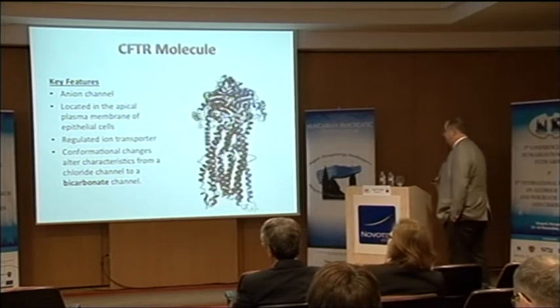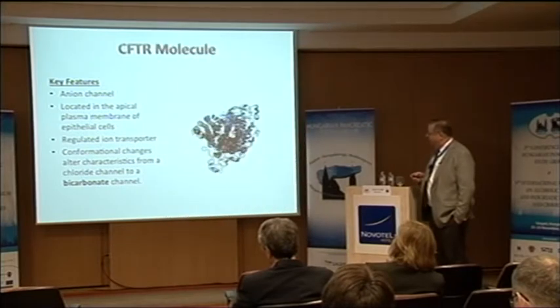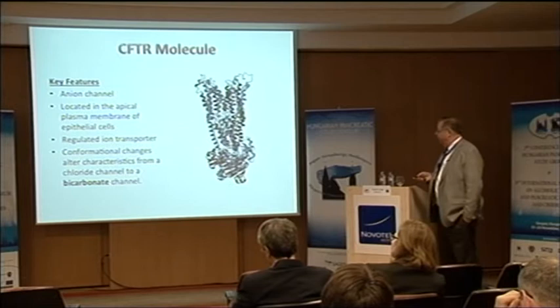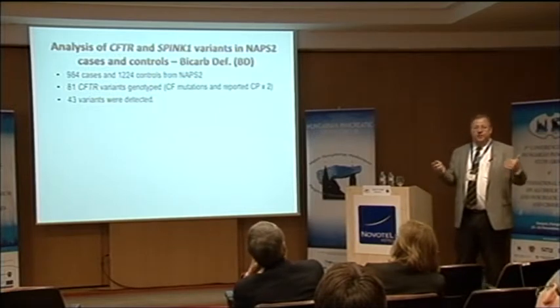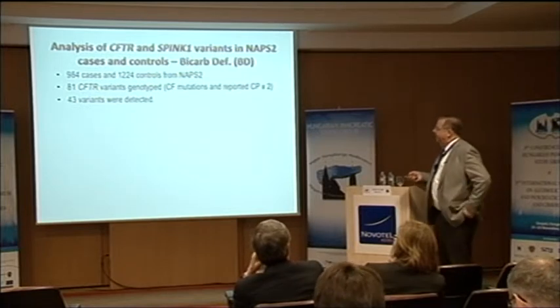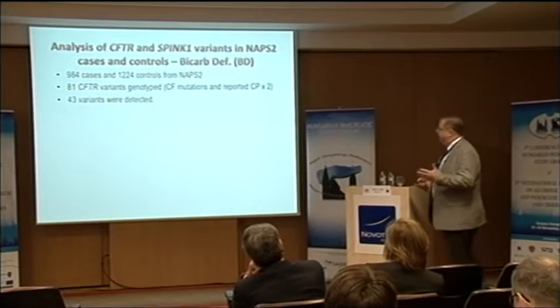This is what the channel looks like — you can see the two halves — and bicarbonate and chloride have to go through that pore to be secreted. We took our registry and picked out 984 cases phenotyped for all features of cystic fibrosis, including sinusitis, lung disease, and sweat chlorides. Then we picked 81 CFTR variants — all variants ever described more than once in patients with pancreatitis worldwide — giving us a high pretest probability that any finding would be a true positive replication. We screened our patients and found 43 variants.